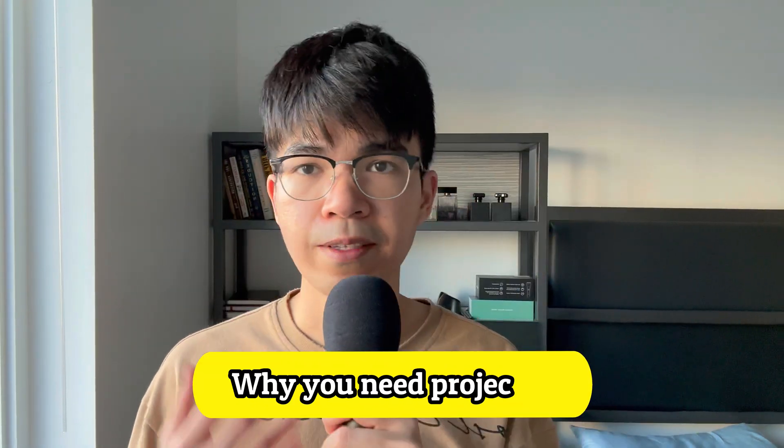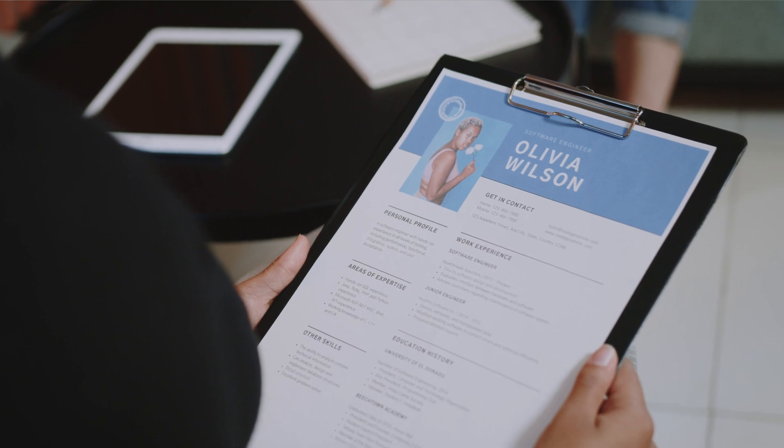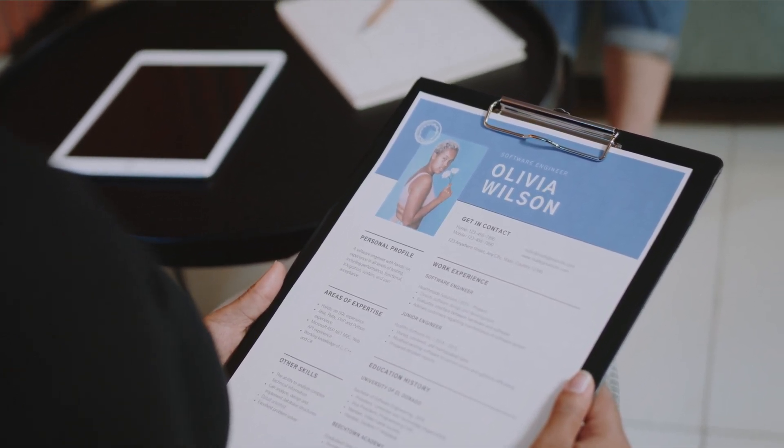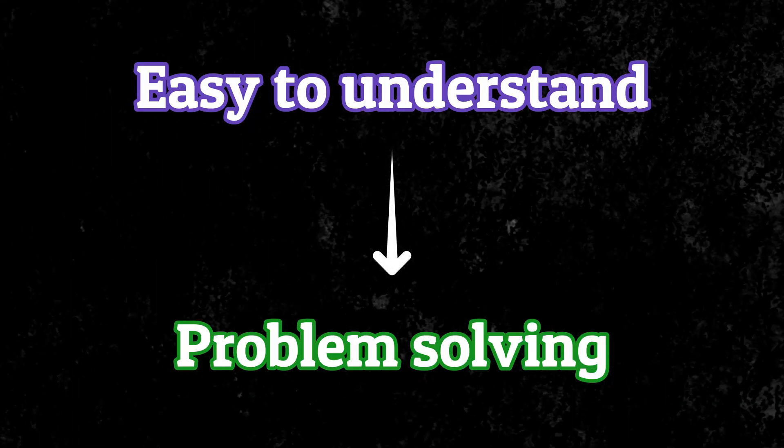First, you should understand why projects are extremely helpful for your job search. Recruiters are looking for evidence of whether the candidate can succeed in the job. They want someone who can solve problems and is technically capable. So when you build your projects, try to pick an idea that is easy to understand and lean towards problem solving. When you show that you are a capable problem solver, it's much easier to talk about the project and you will make more impact on the recruiters.